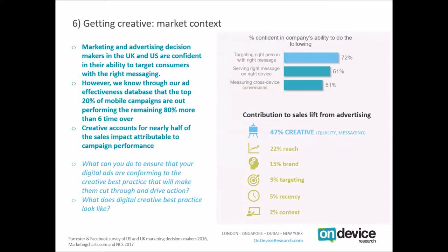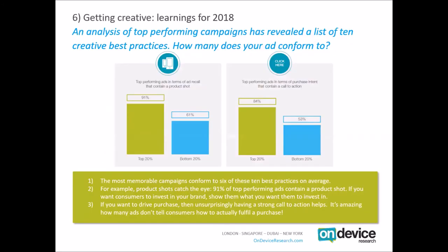What can you do to ensure your digital ads conform to creative best practice? We performed a meta-analysis on our database to look at the creative commonalities between the top 20%. The creative best practice guidelines are available to download on the on-device-research.com blog. We tend to find that the most memorable, best-performing campaigns conform to at least 6 out of 10 best practices. For example, 91% of top 20% campaigns contain a product shot, versus only 61% of the bottom 20% — it's amazing how many ads don't contain a product shot when they're trying to sell something.